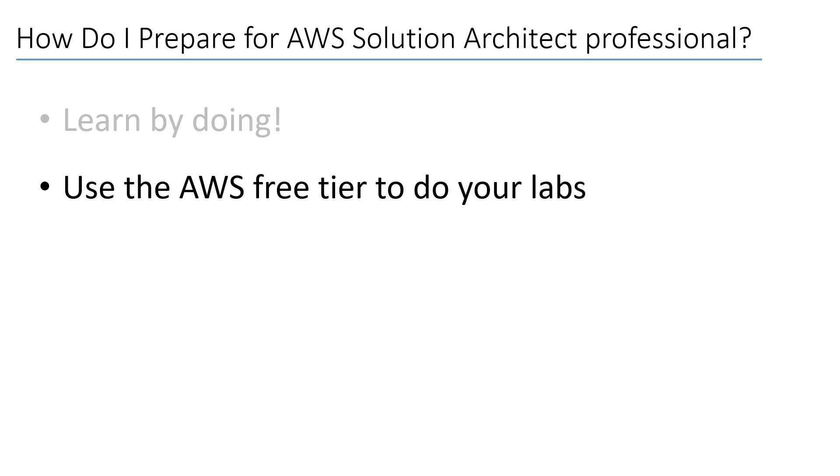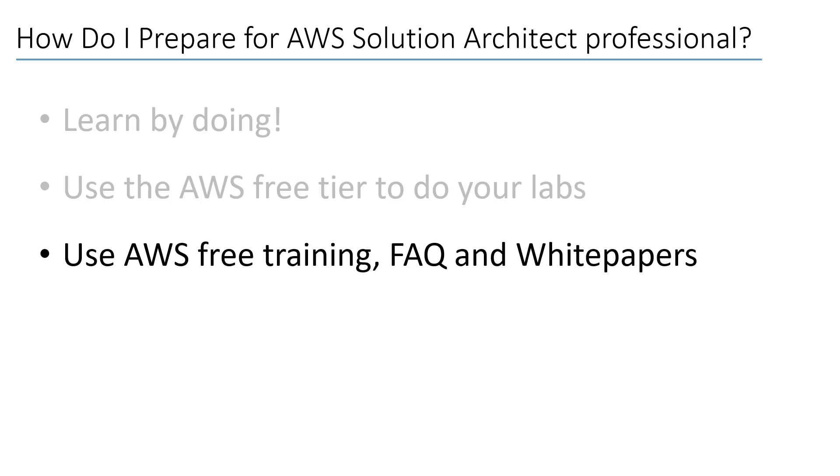Some scenarios will require that you spend outside of the free plan, but it's not really a big deal. Remember, this is part of the investment you make in your career. Use what is free. You can take a look at my YouTube channel — I've been doing some videos about topics related to the exam preparation. There are also a lot of free courses on the AWS training website.